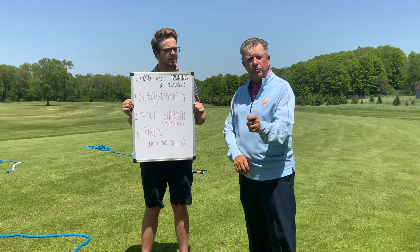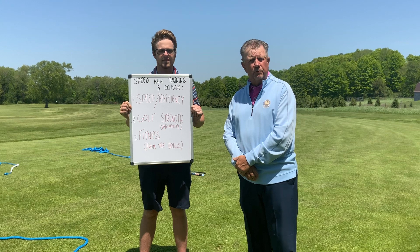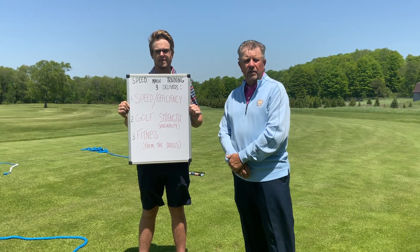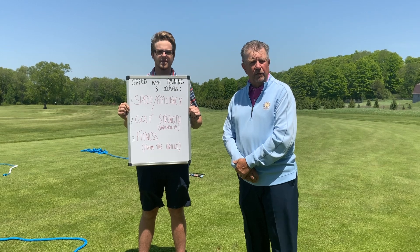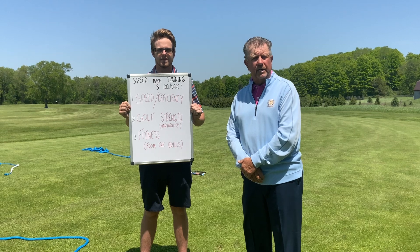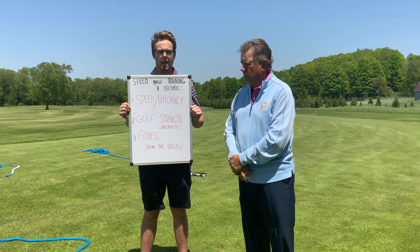Number two: golf strength. We're going to get you golf stronger. That comes from the variability that the tools offer. The golf course demands that you do different things with your golf swing out there, and so the tools will help provide some of that training for you to transfer to the golf course.